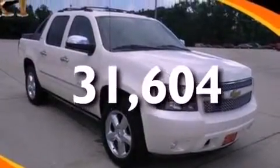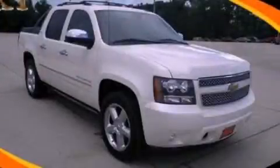This vehicle has fewer than 32,000 miles on the odometer. This vehicle won't last long at this price. Call and arrange a test drive now.